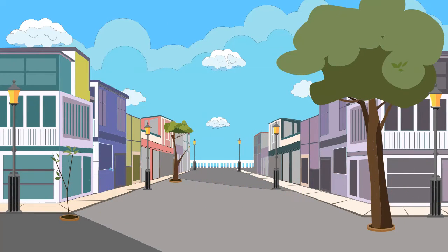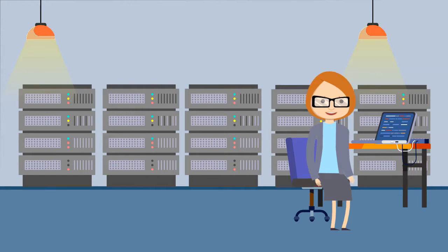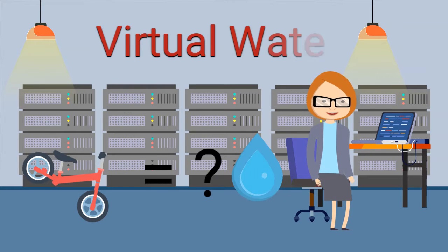Did you know that it is possible to calculate the amount of water required to produce consumer goods? In fact, this concept, which helps to know the impact of a good in terms of water consumption, is called virtual water.